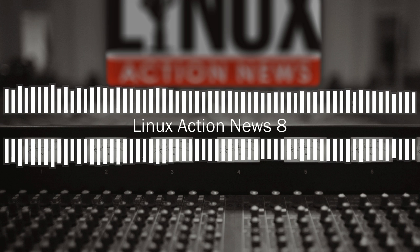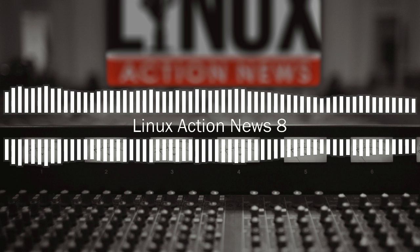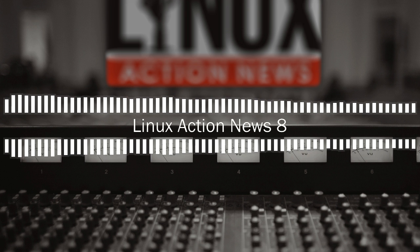We should have seen this coming, because more or less straight away after the announcement they said they were going to continue MIR for the IoT stuff. Where IoT needs a display, it just makes sense that you're going to have MIR and Wayland. The takeaway: this isn't a Wayland competitor — this is about making MIR work with Wayland. It's about them actually using a standard for once rather than completely writing their own.